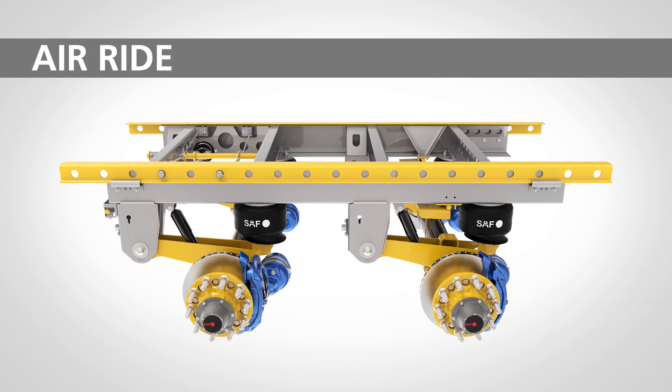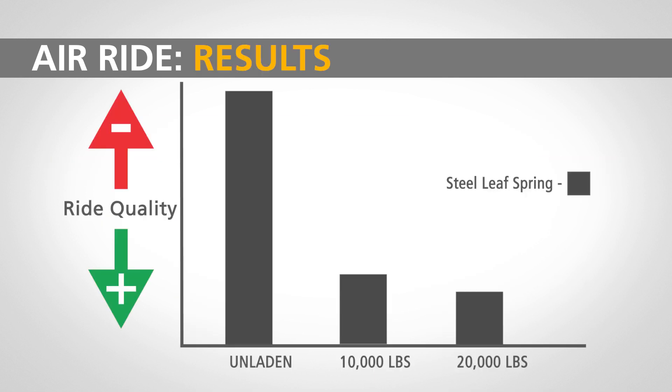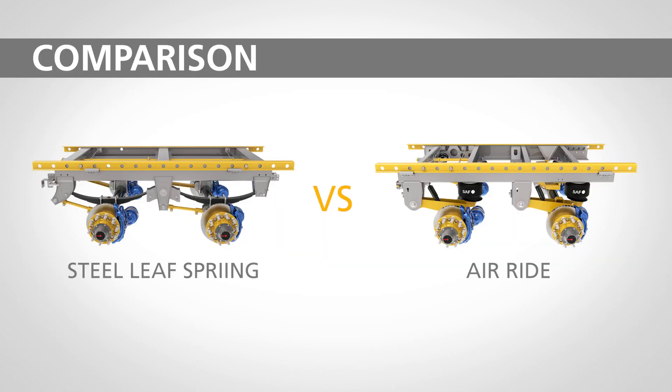Lastly, we tested an air ride suspension in a closed-space tandem configuration. In the unladen condition, the air suspension ride quality is significantly better than the steel leaf suspension. In the 10,000 and 20,000 pound load conditions, the air ride does provide a moderately softer ride quality versus the steel leaf spring suspension. Here, the water bottles mimic the air ride suspension energy transfer for each load condition. Finally, we can compare both of the suspensions tested for each load condition to see the relative energy transfer into the water bottles.